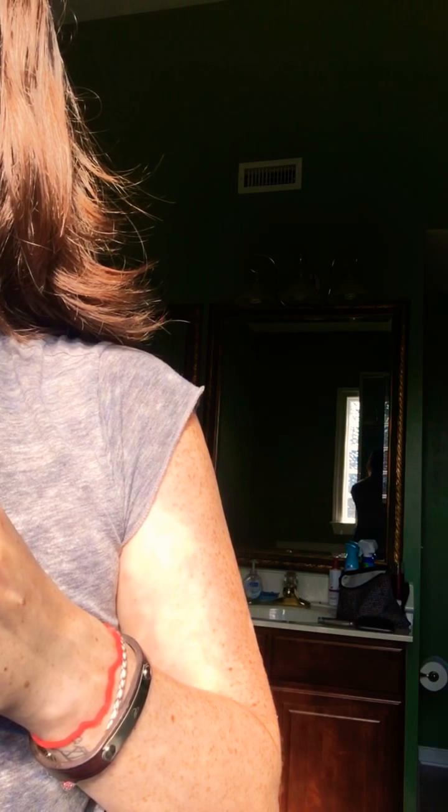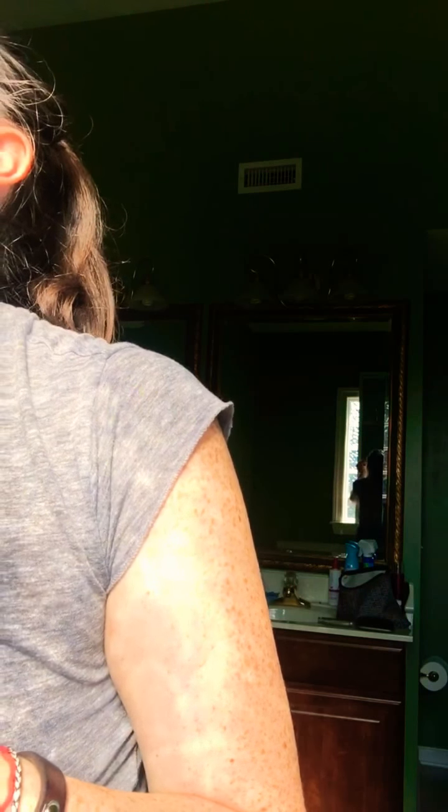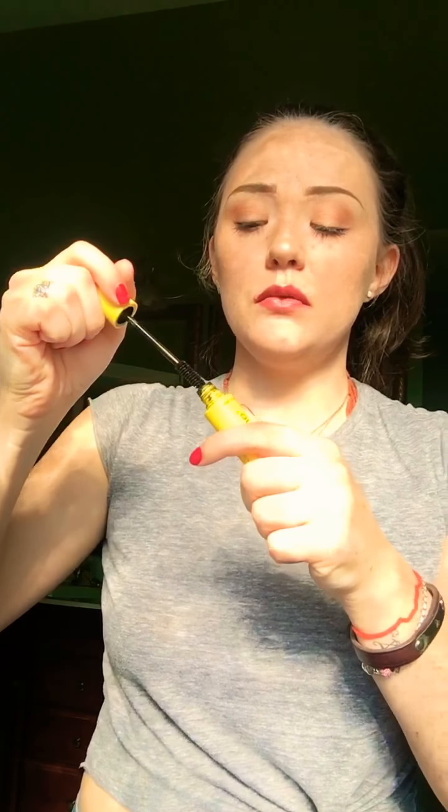Do any of you guys open your mouth when you do mascara? I feel like I do. Other eye — sorry, I'm making really weird faces. Long lashes for days.